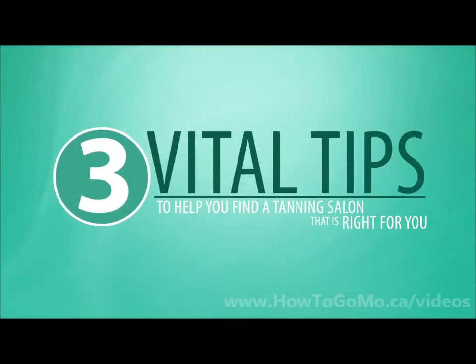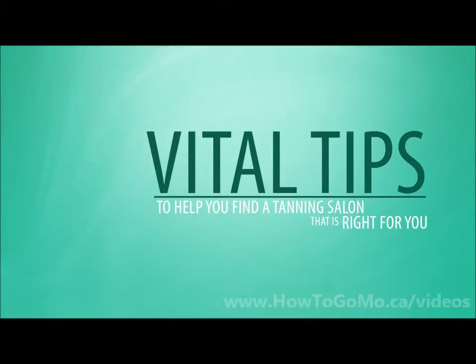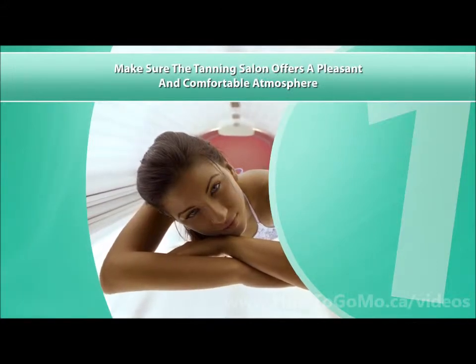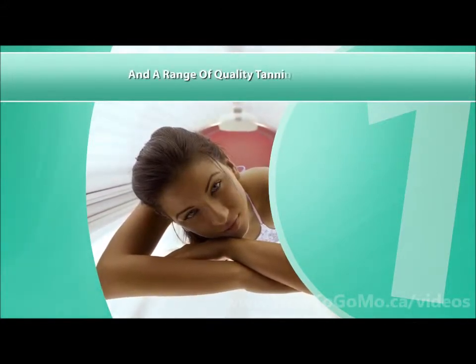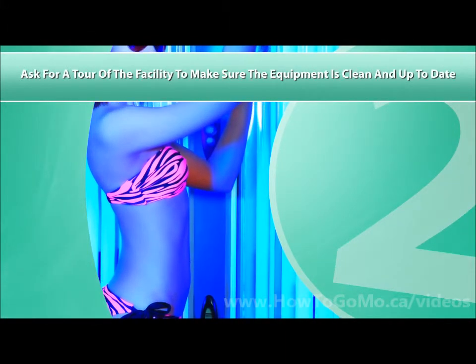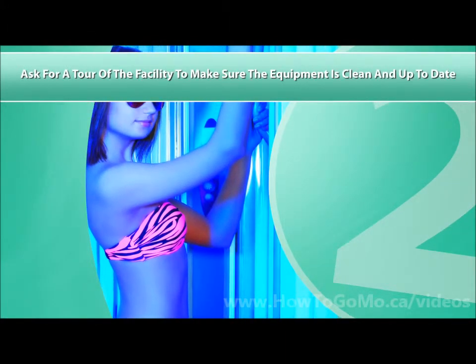The following are three vital tips to help you find a tanning salon that is right for you. One, make sure the tanning salon offers a pleasant and comfortable atmosphere and a range of quality tanning products. Two, ask for a tour of the facility to make sure the equipment is clean and up to date.